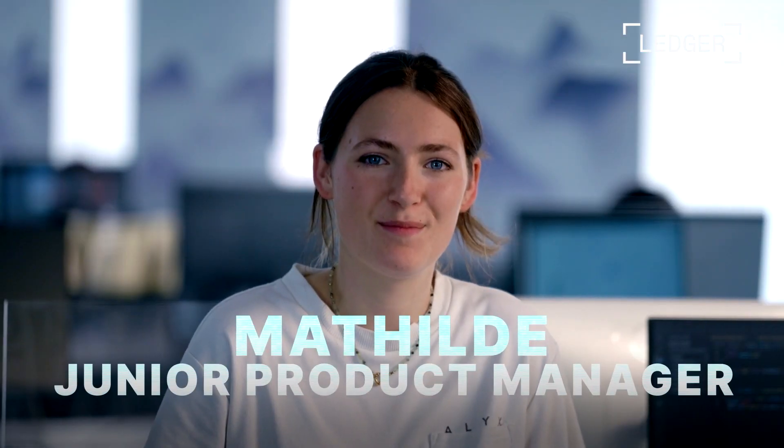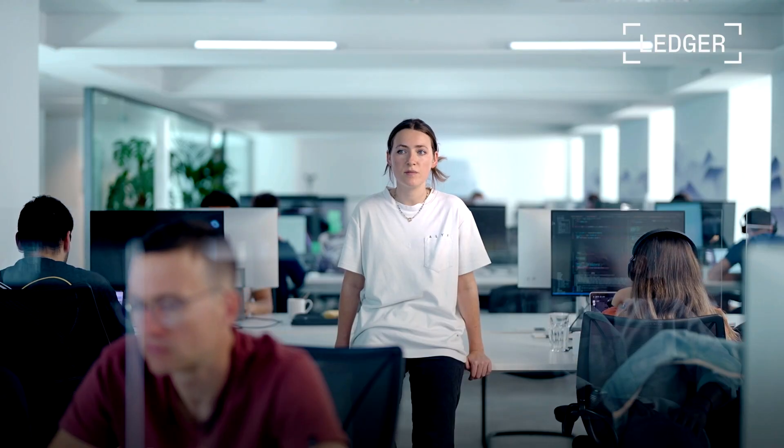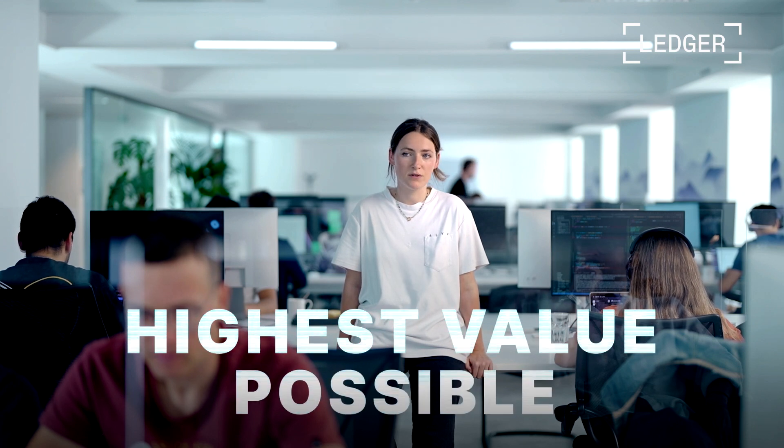I'm Mathilde from the product team at Ledger Enterprise. Improving and expanding our product offering is important to us, and with Web3 comes a huge amount of possibilities. In an ever-changing ecosystem like crypto, we need to prioritize and adapt our roadmap to the needs of our clients. We keep up to date with Web3 innovations and analyze projects to focus on the ones that are most relevant and reliable. Our goal is to bring the highest value possible to our partners.